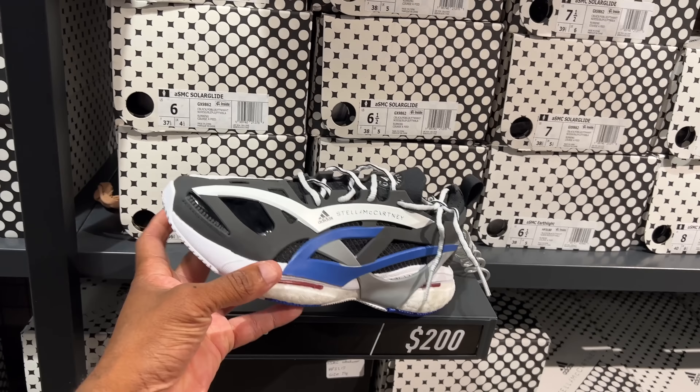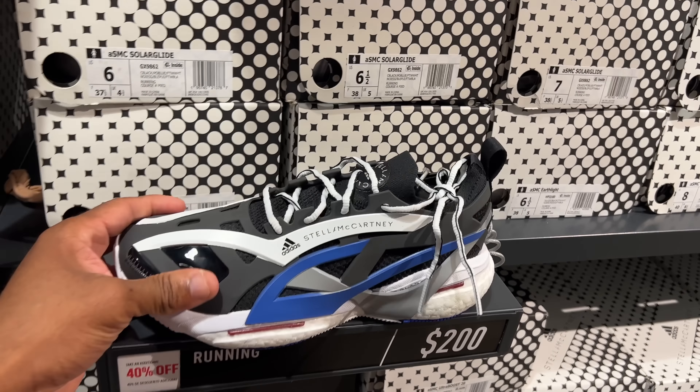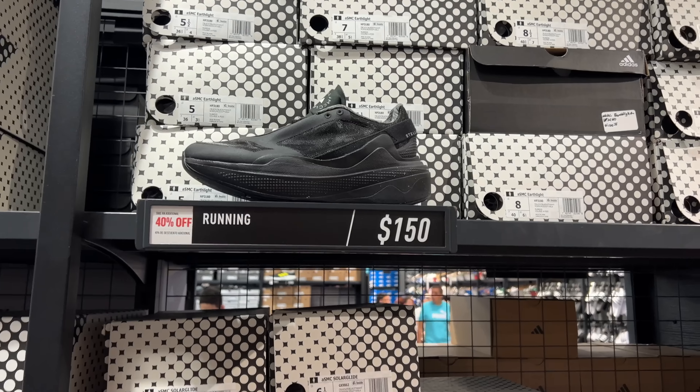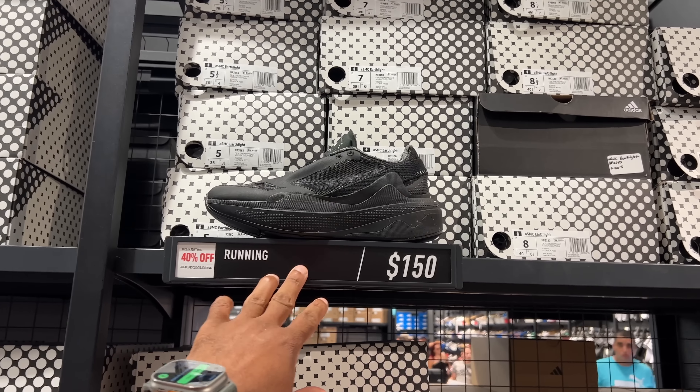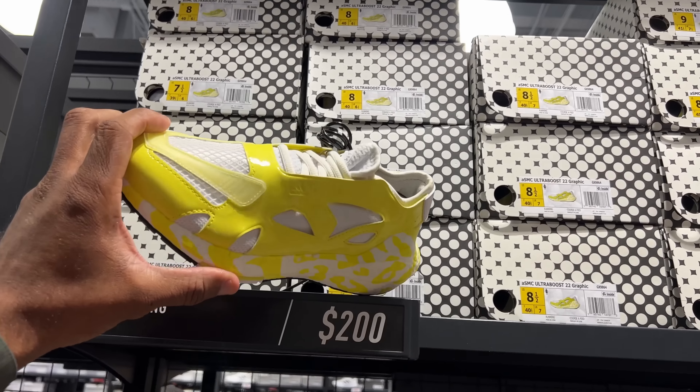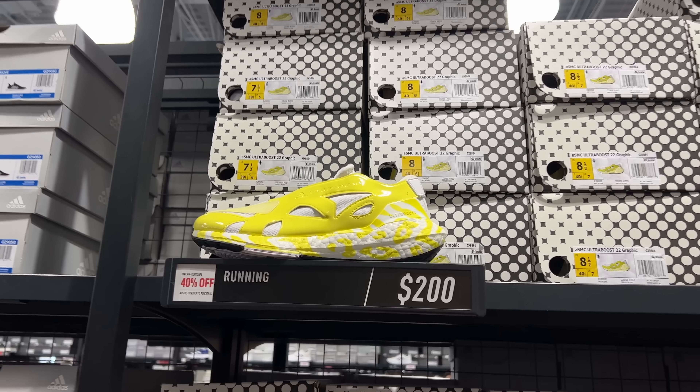And now it gets interesting. What are these? It's called the Solar Panels, because they're hideous. $200 with 40% off. And these are called the Earth Lights - all black? How? $150, 40% off. These got to be called the Big Birds. Ultra Boost 22 Graphic. $200, 40% off.